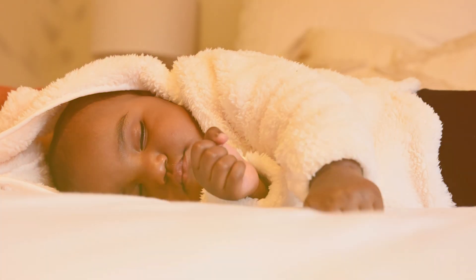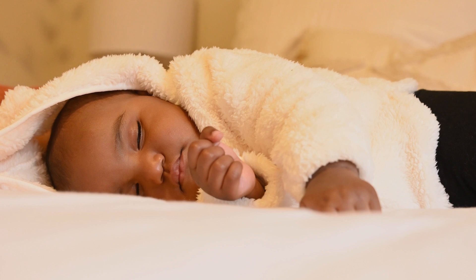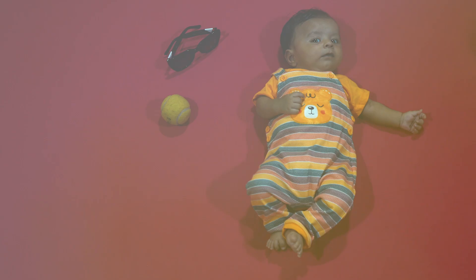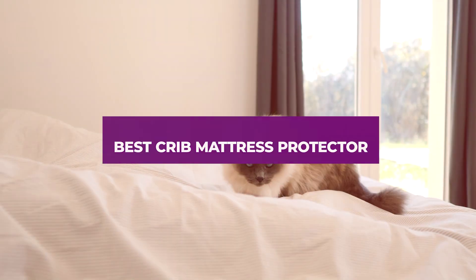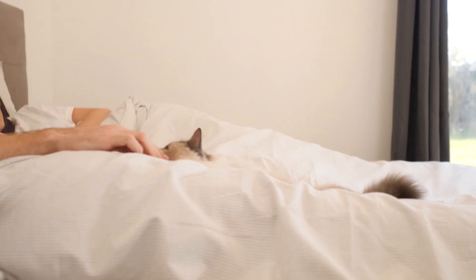Welcome to our channel. If you're a parent or caregiver, you know how crucial it is to keep your baby's crib clean and hygienic. A good crib mattress protector not only safeguards the mattress, but it also ensures your little one sleeps comfortably. Today, we're diving into the seven best crib mattress protectors available in 2024. We'll look at their design, quality, usability, and more so you can make an informed choice for your baby's crib.